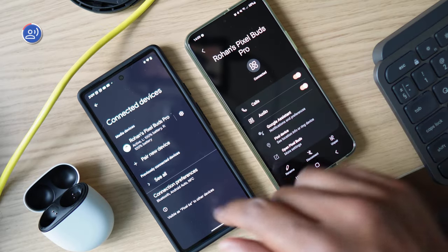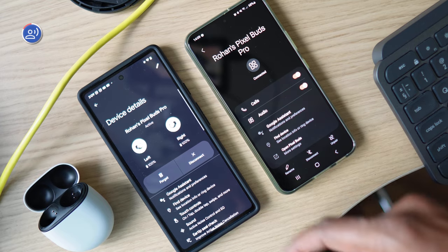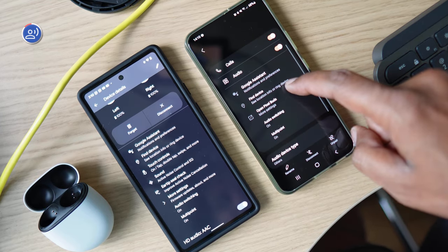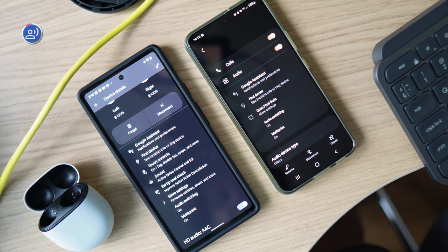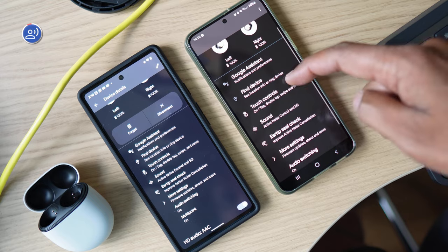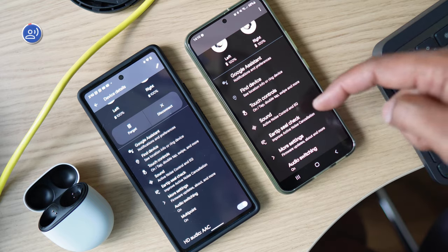The weird thing is we didn't notice any special integration with a Pixel phone, except that you see all the options directly in the Bluetooth menu. On a Samsung phone, for example, it was one tap away. And the Assistant isn't exclusive to the Pixel Buds Pro — Pixel is probably Google's vision of how they'd like to see Assistant integration into earbuds. So you know, big brother's got another platform to harvest your data. Search, Android, and now earbuds? But we digress.